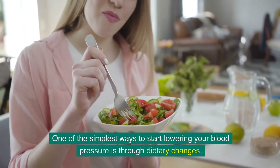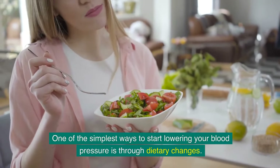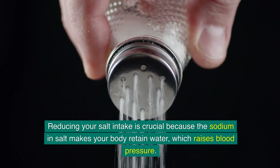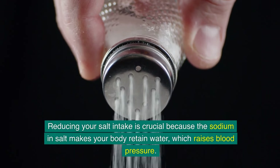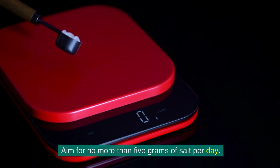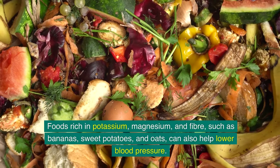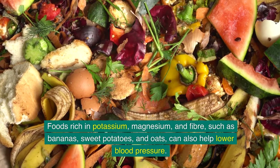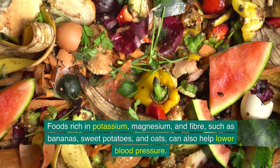One of the simplest ways to start lowering your blood pressure is through dietary changes. Reducing your salt intake is crucial because the sodium in salt makes your body retain water, which raises blood pressure. Aim for no more than 5 grams of salt per day. Foods rich in potassium, magnesium, and fibre — such as bananas, sweet potatoes, and oats — can also help lower blood pressure.